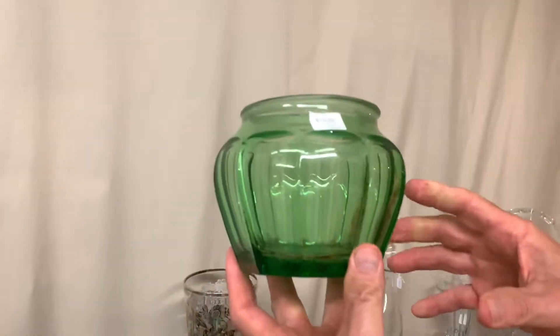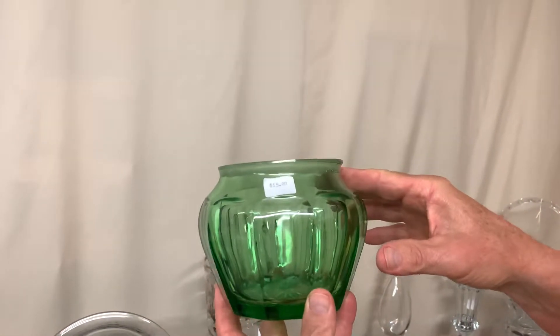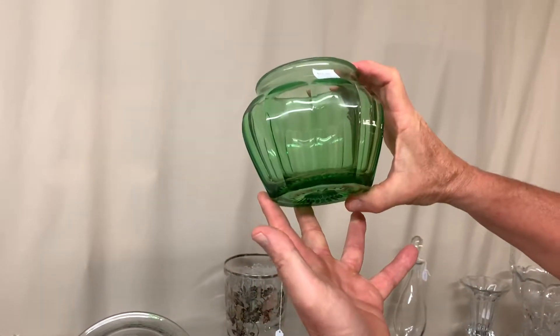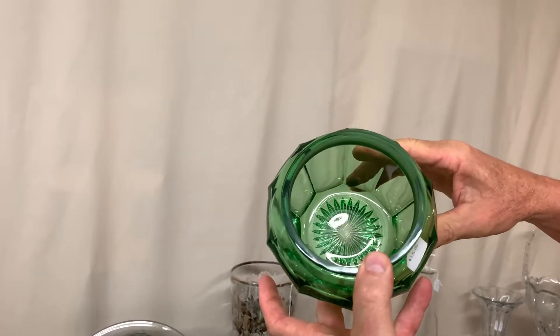Here we've got the bottom to a moon gleam humidor. The top is supposed to have a flange on it, but at one time it's been damaged and someone has cut that flange off. Makes a nice little base, priced $15. It has a large diamond H in the center of the bottom.